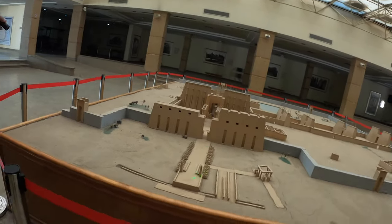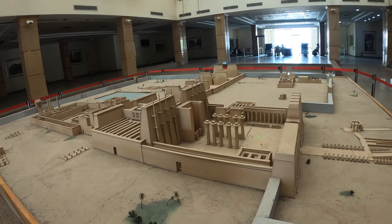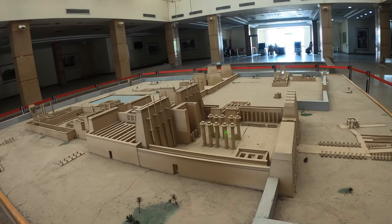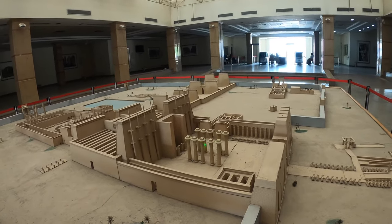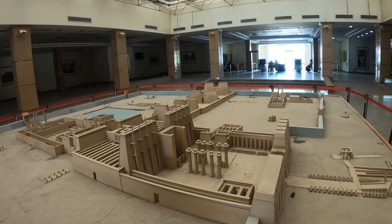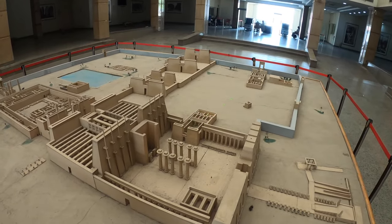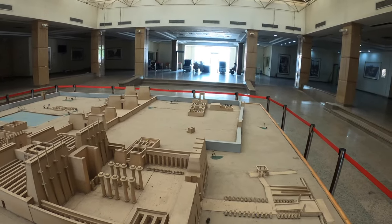After you pass from here, you go to the forecourt — this was for the commoners. The commoners were not allowed to go inside. We have here 10 columns, which were an addition by the 25th dynasty, the Nubian dynasty. Not all of them survived — only one remains here. Here is a small temple, an addition by King Ramses III, and there is also a temple for the god Khonso. That's why we have many temples inside.